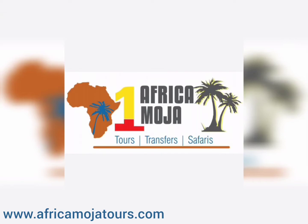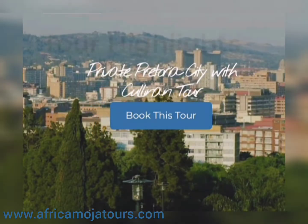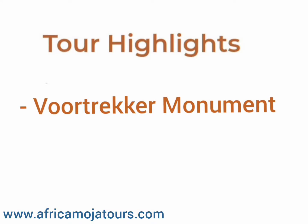Welcome to Africa Moja Tours and Transfers. We are a tour operating company based in Johannesburg. Today we will get you a combination of Pretoria City with Cullinan Mine Day Tour.